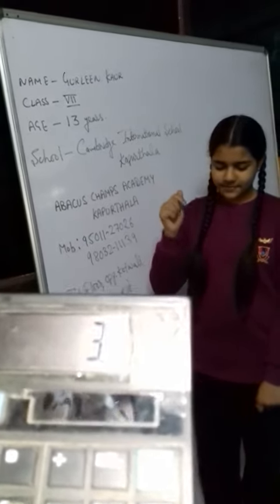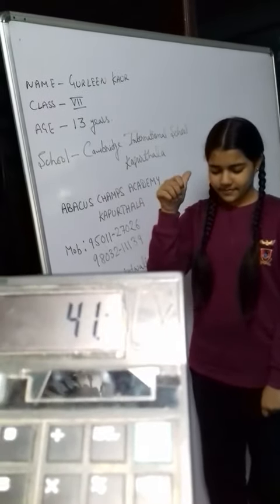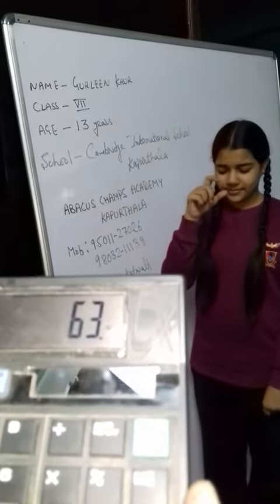45, 36, 25, minus 65, 22. Answer is? 63. Very good.